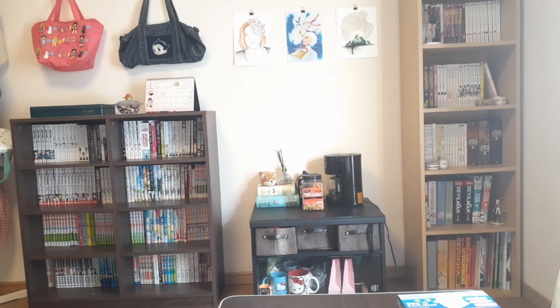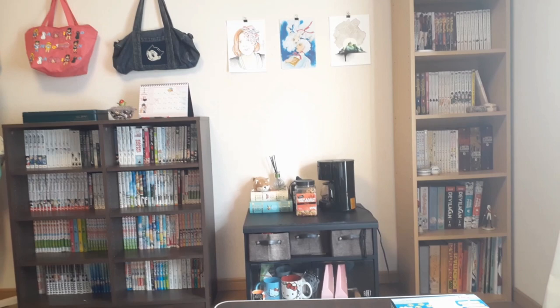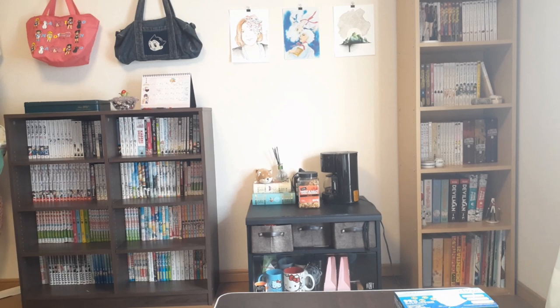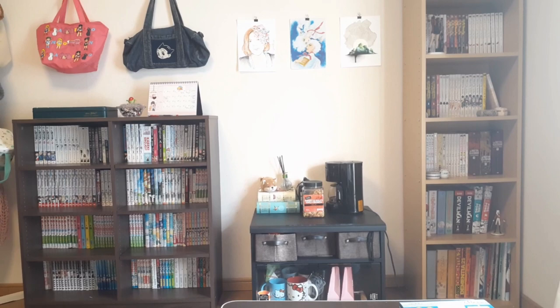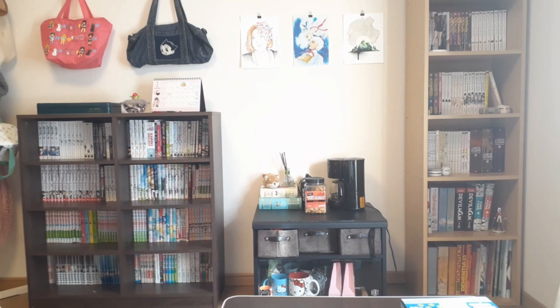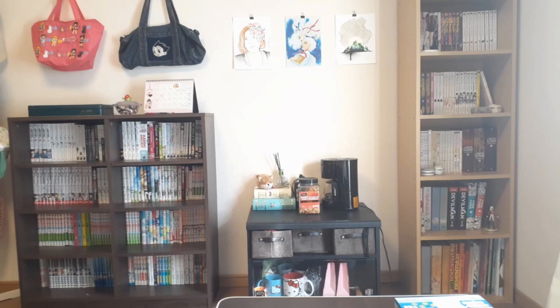Hi guys, Rae from Whimsical Pictures here, starting off the new year with a collection tour. This is the first time I'm showing off my Japanese collection — all the books I've amassed here in Japan. It's quite a bit, about 300 volumes in total, which makes it about half the manga I own. The other half is in storage in America. Language distribution is about half English and half Japanese manga. I've been keeping up with quite a few series still in English even though I'm in Japan, so hopefully there's something for everyone.